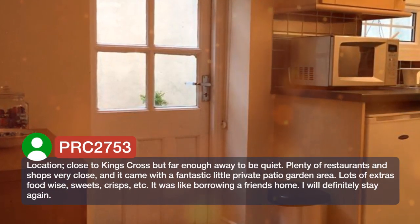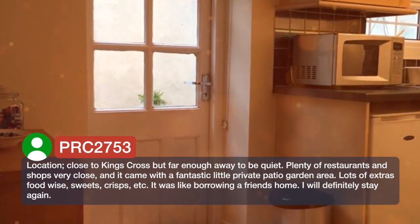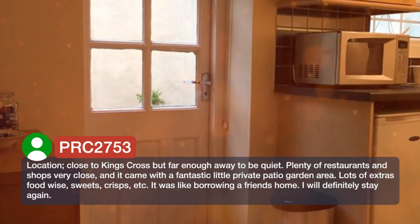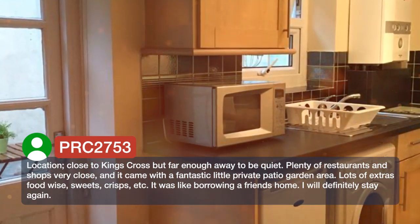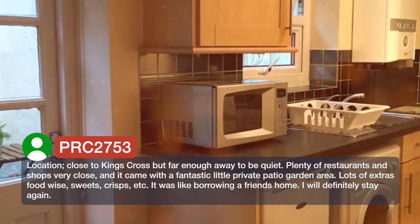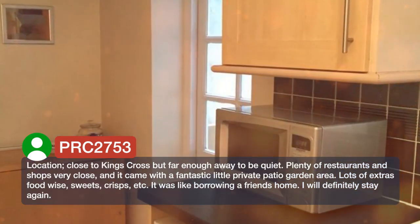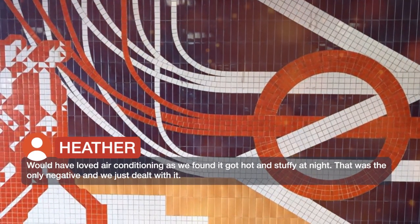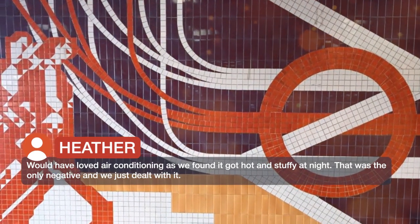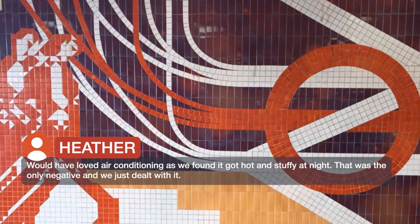Location — close to King's Cross but far enough away to be quiet. Plenty of restaurants and shops very close, and it came with a fantastic little private patio garden area. Lots of extras food wise — sweets, crisps, etc. Would have loved air conditioning as we found it got hot and stuffy at night, but that was the only negative and we just dealt with it.